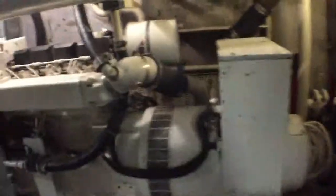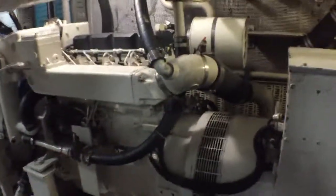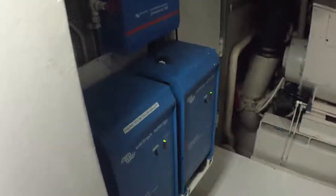Two water heaters also new. And the generators — these are slow-turning generators, bulletproof pieces of machinery. So they haven't been replaced, but they've been completely stripped down and rebuilt. And two big inverter banks there.